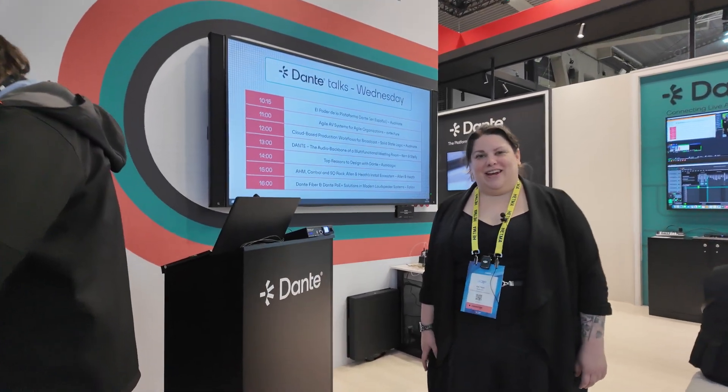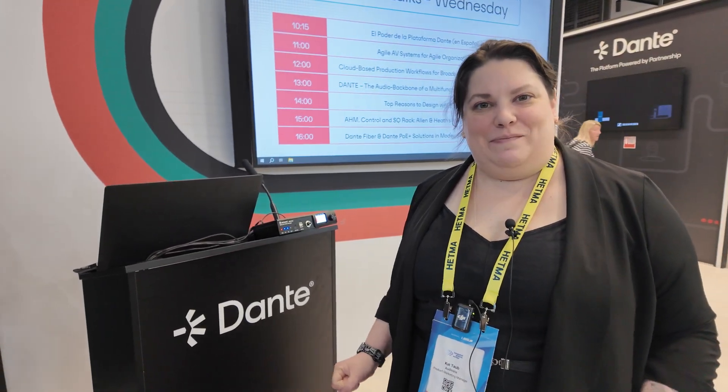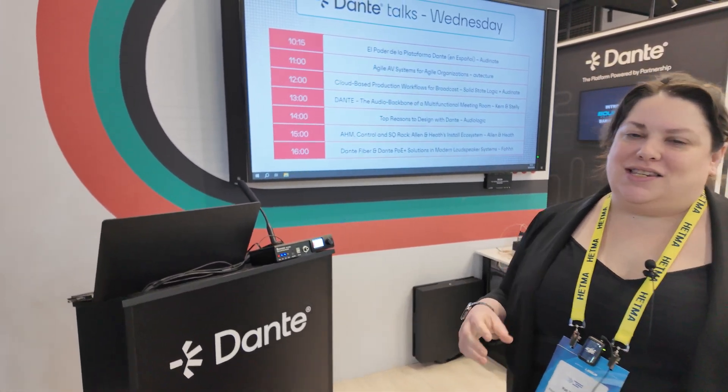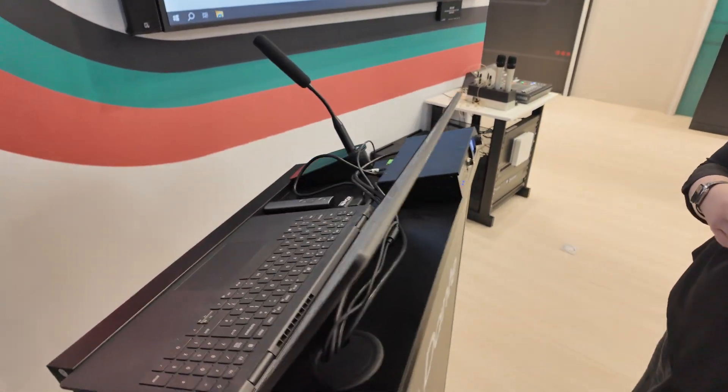Hi, I'm Kat, a Product Marketing Manager at Audinate. We're here at ISE 2025 at the Dante booth, in our theatre area where we're giving talks 20 minutes on the hour, every hour.